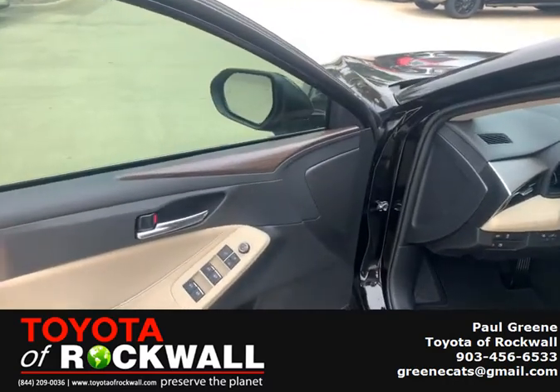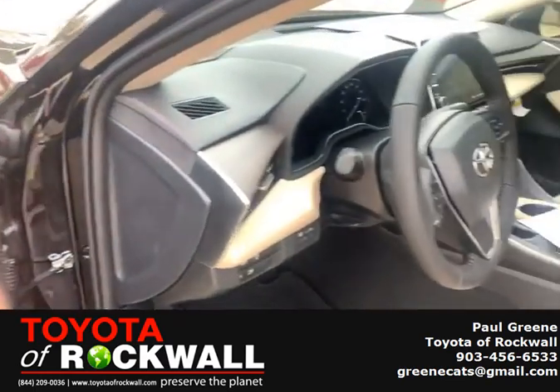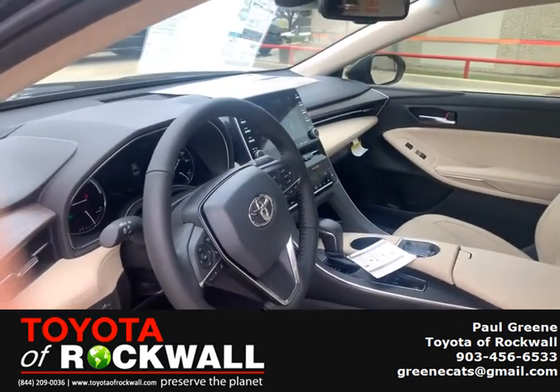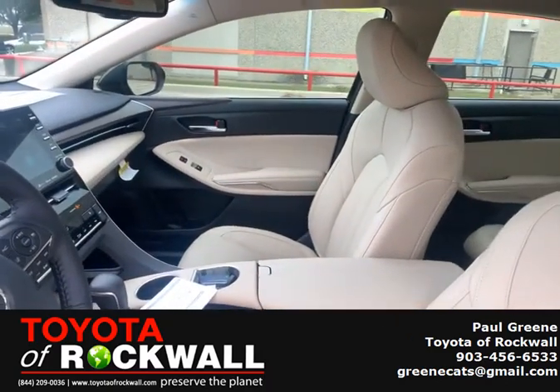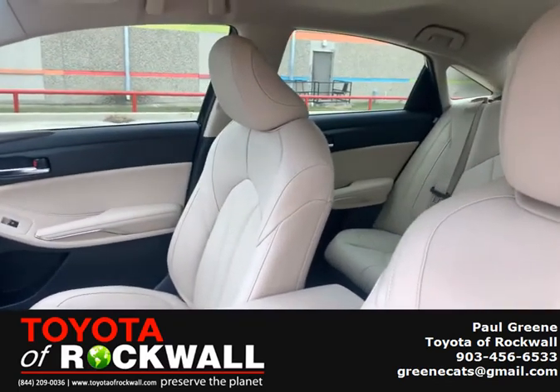So we're looking at leather heated seats, nice wood grain inside, huge screen. Of course, it has Apple CarPlay and Android Auto, so get all your navigation up there and lots of other neat technology.